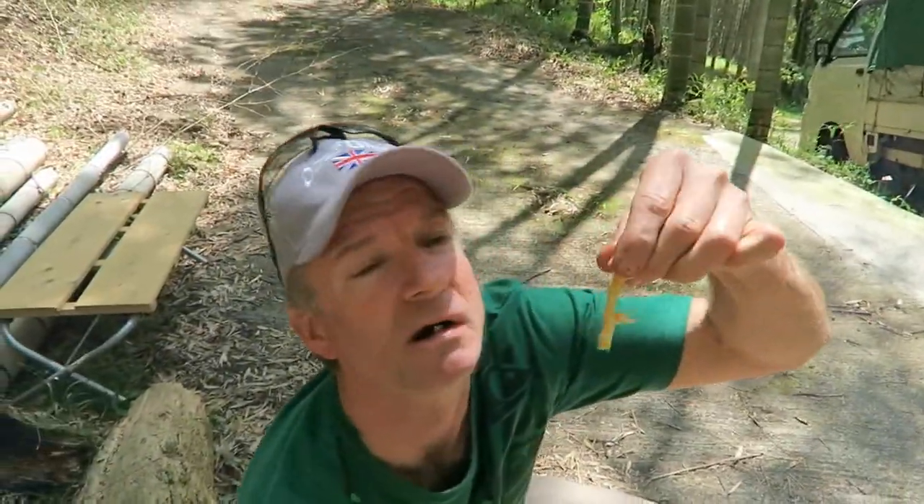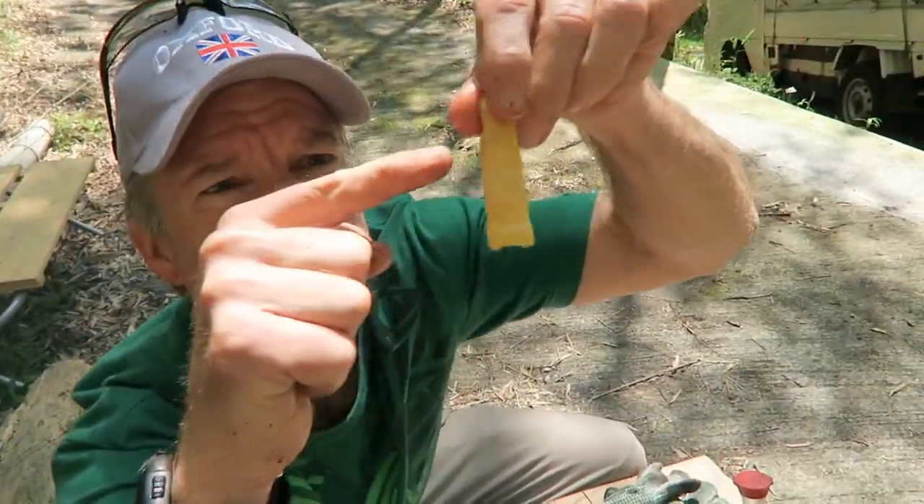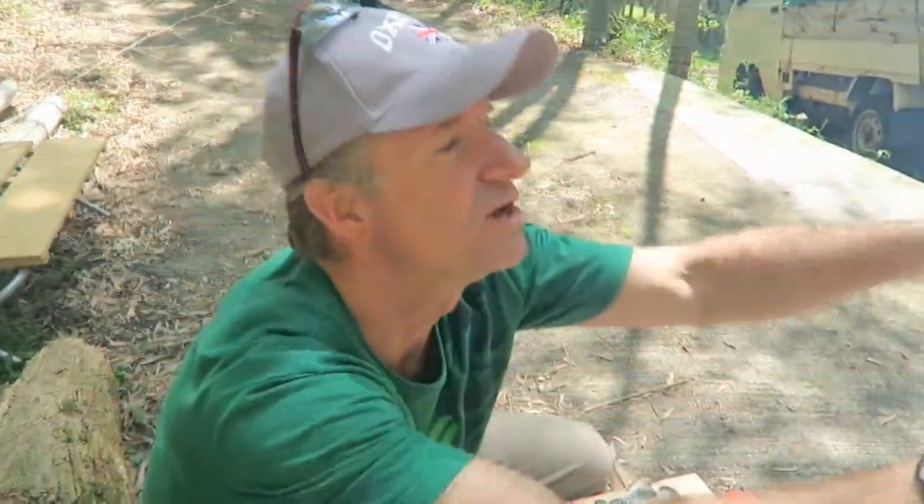Might have to eat this all day because the van is not coming. You can see it's starting to look like bamboo — it's got the sections. There's my ride.